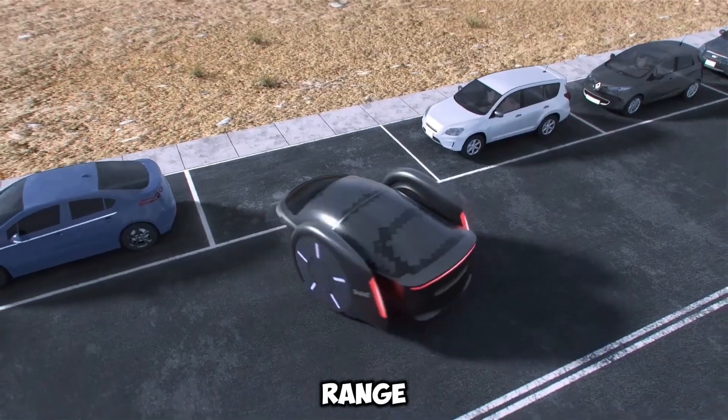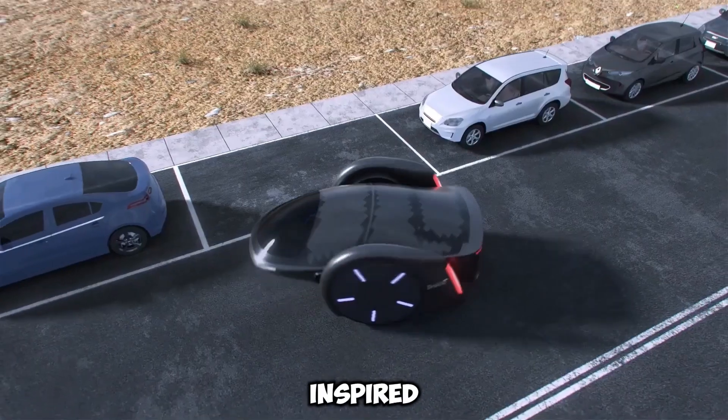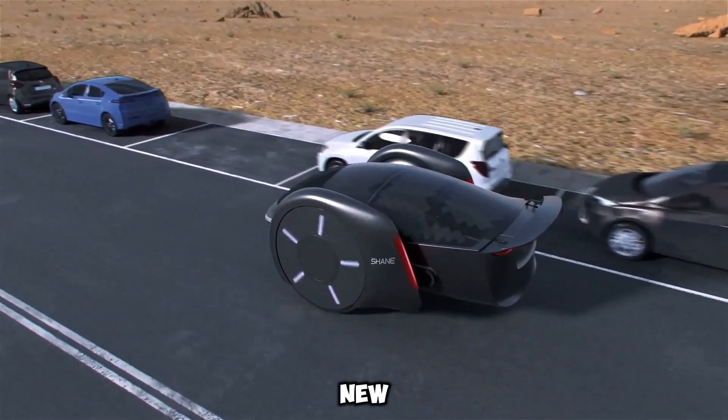While challenges like battery range and access remain, Chen is determined to make it real. Inspired by the 1967 Gyro X, Shane promises to take two-wheeled cars to new heights.